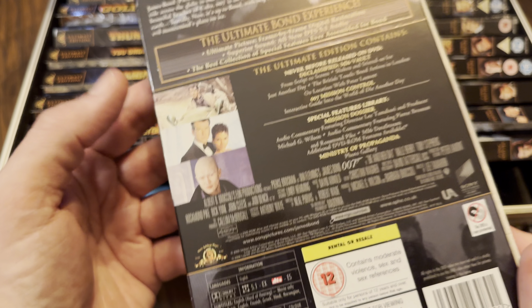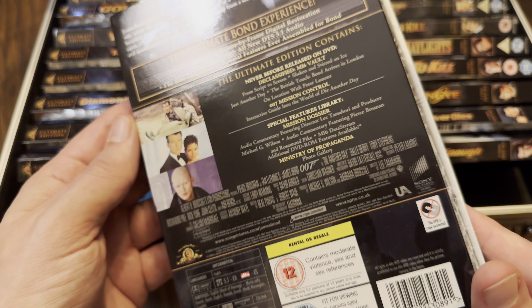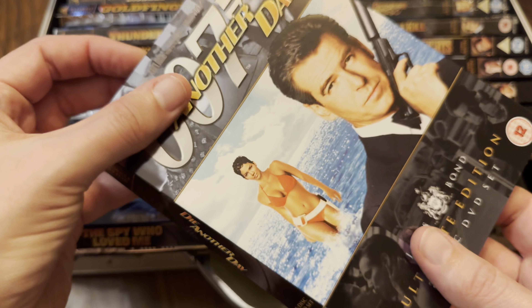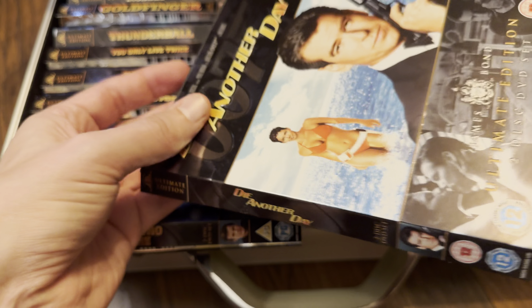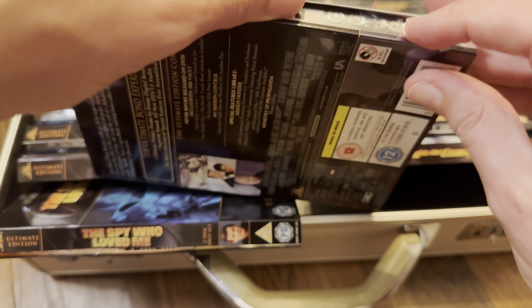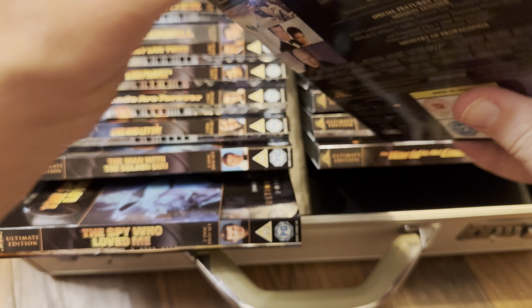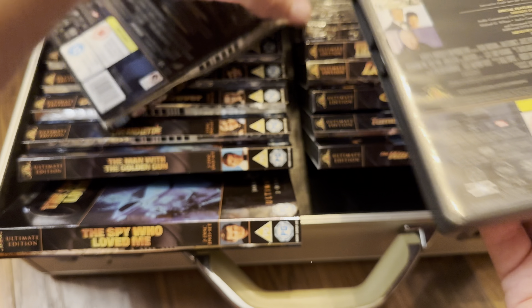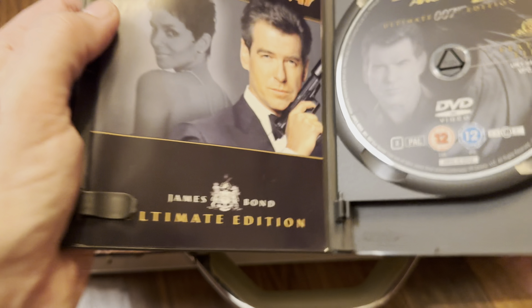I know a lot didn't like Die Another Day — it got a bit over the top with the camouflage car and the ice castle. The slip cover is really coming apart on this one — I think it might actually be stuck to the case. There we go. Again a 12 certificate.